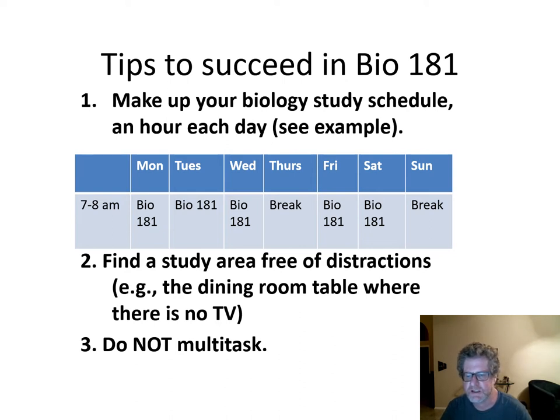First of all, make up your study schedule. For example, some of you are set up to do an hour a day. They said they're going to try to take a break on Thursday and on Sunday. You can add more time if you feel like you need it, or if you feel like you're doing okay, just keep the time the way it is.